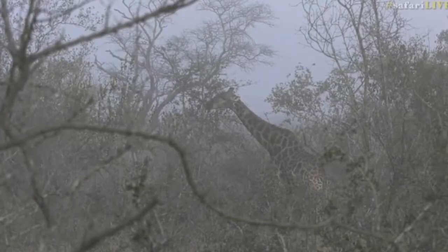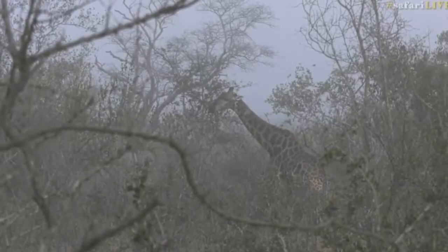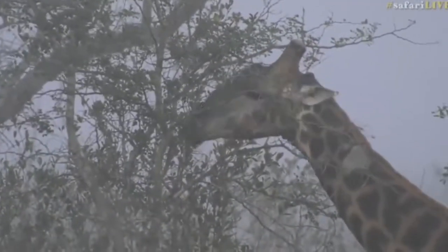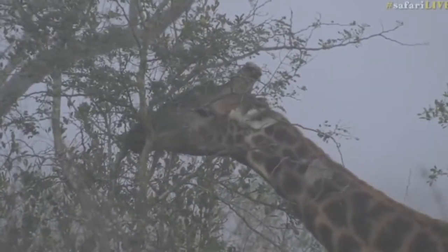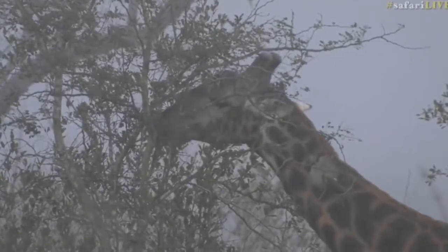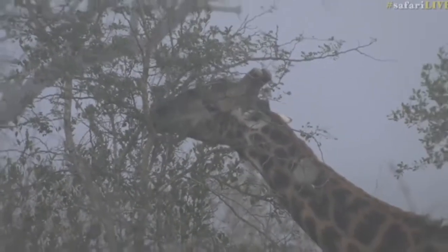There's quite a lot of mist actually — I was just thinking that's quite a foggy picture, but it is the mist coming up from around the water sources. Hopefully that's going to clear soon — I can see the blue sky coming through.